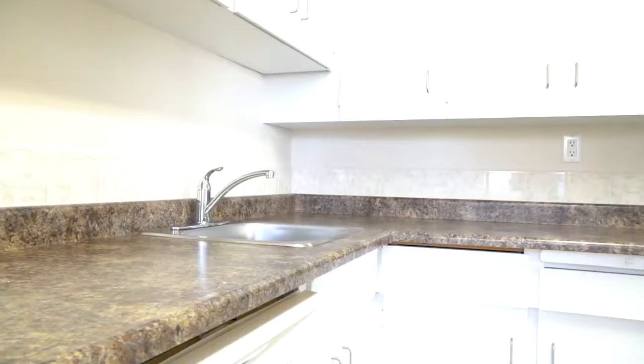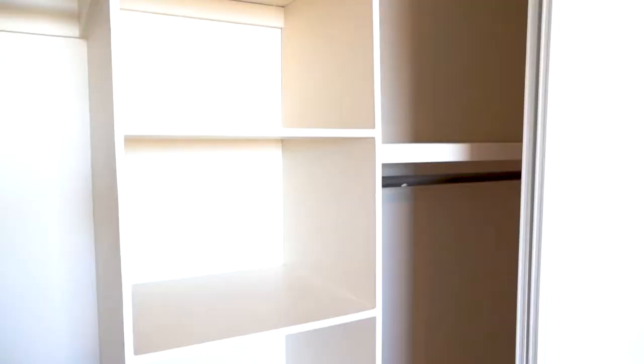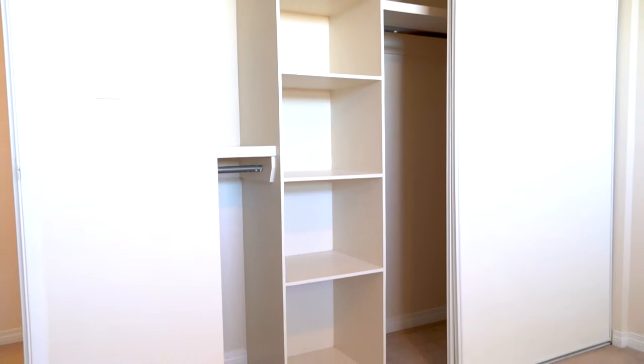They have a full-size tub and shower, a full-size fridge, a full-size stove, and prep space which includes a storage unit and utility closet. The one-bedrooms have built-in shelving in the closets and are large enough to accommodate a king-size bed.